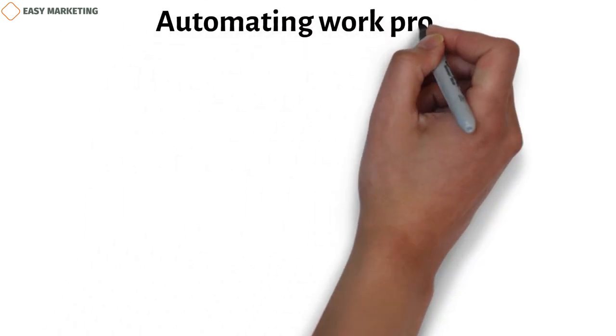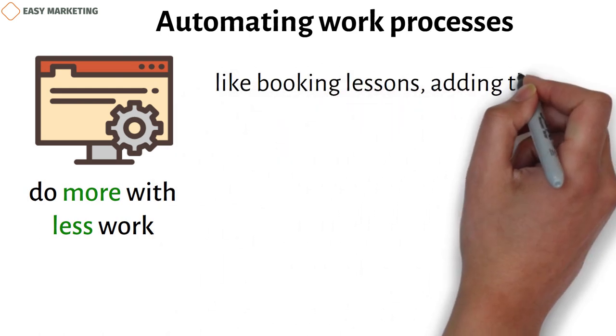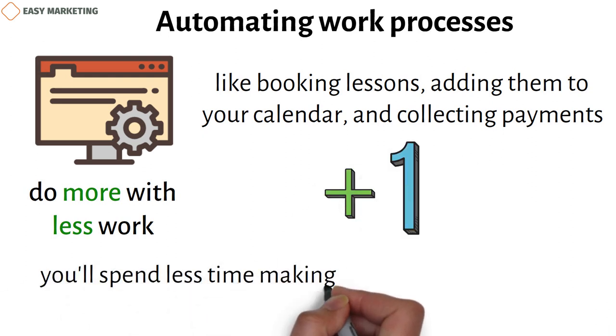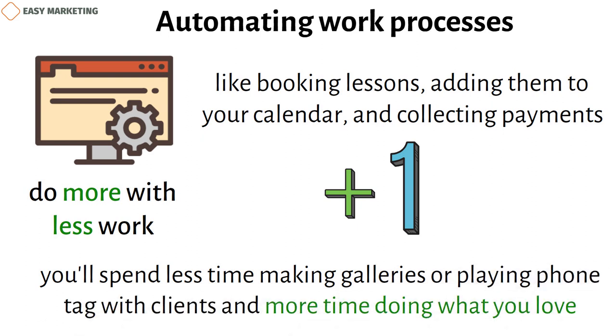Automating work processes. Some website services let you automate your workflow, which lets you do more with less work. An automatic workflow can handle things like booking sessions, adding them to your calendar, and collecting payments while you're editing. This lets you do more than one thing at once, meaning you'll spend less time making galleries or playing phone tag with clients and more time doing what you love.